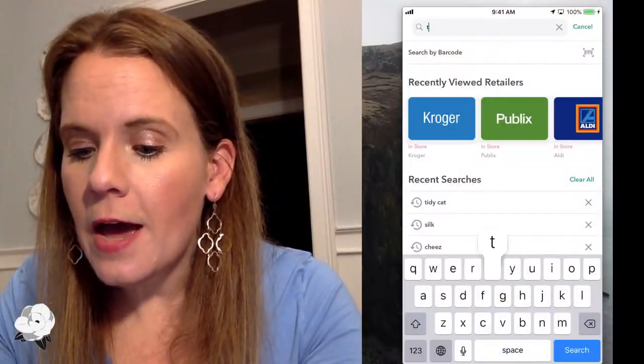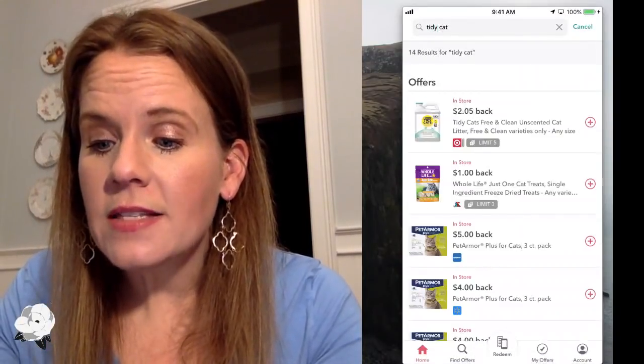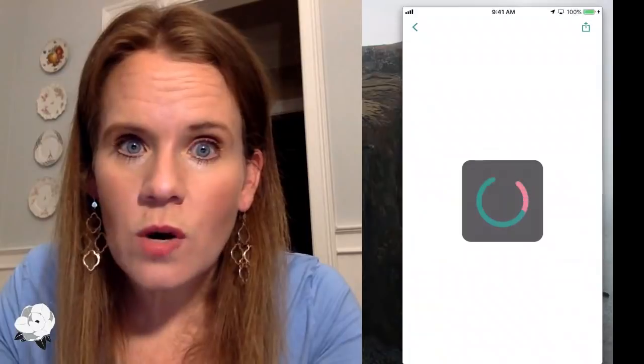Mandy asks: with the Cheez-Its offer at Publix, does it show up at other stores too, or would I need to link it to each store individually? That's a really good question. When you unlock an offer in Ibotta, a lot of times it's going to ask you where you want to use it. For example, Tidy Cats is actually good at a lot of stores. If I click the plus sign, the first thing it's going to ask is where do I plan on buying this?